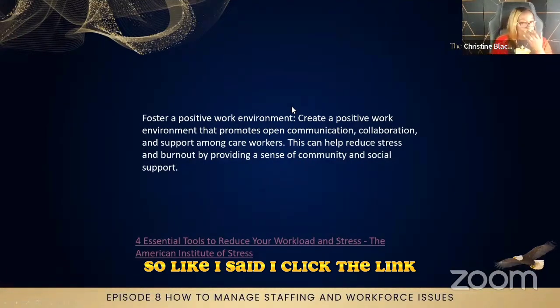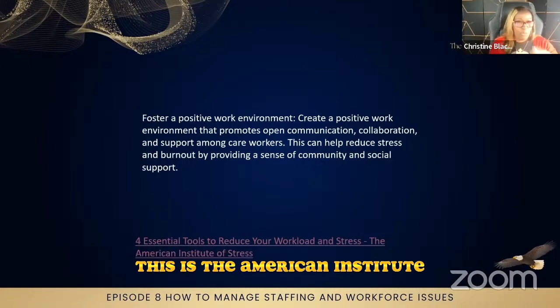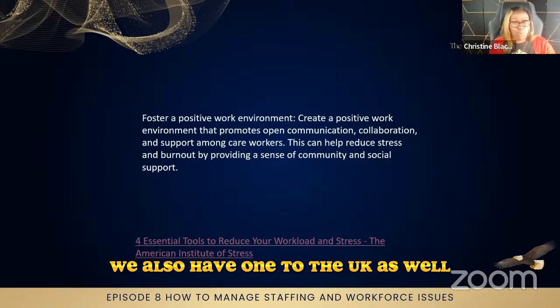Like I said, I clicked the link — it's called 'Four Essential Tools to Reduce Your Workload and Stress.' This is the American Institute of Stress. We also have one for the UK as well.